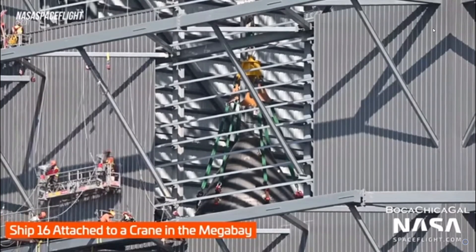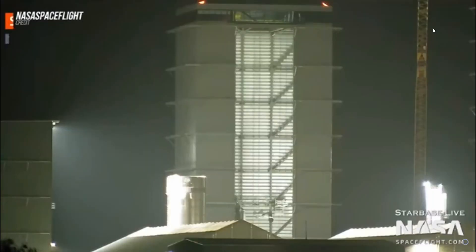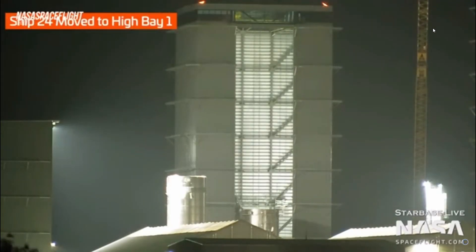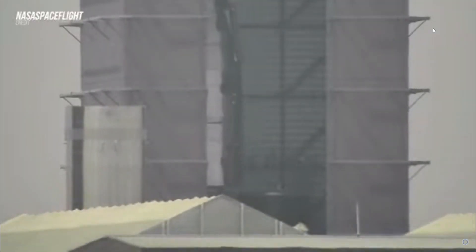On Thursday, the LR-11000 crane was hooked up and backed up to Booster 7, and it was removed from the orbital launch mount and placed into the transport stand early Friday morning.